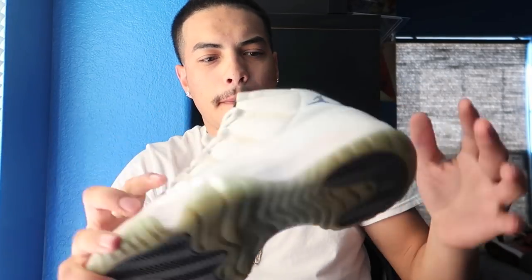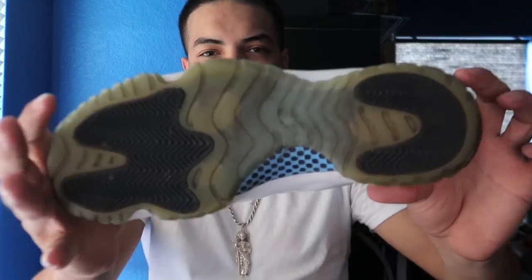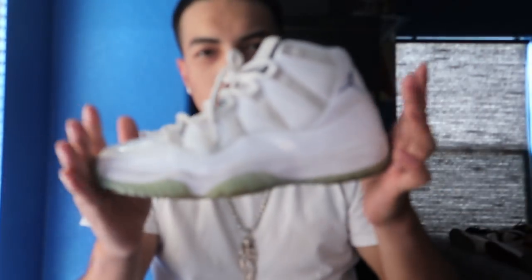All right, another pair of 11s — these are beaters as you can tell. These are Legend Blue 11s, and believe it or not these would go for like $330 if I took better care of them, but I don't. All-white shoes are a big no for me — I cannot take care of them.